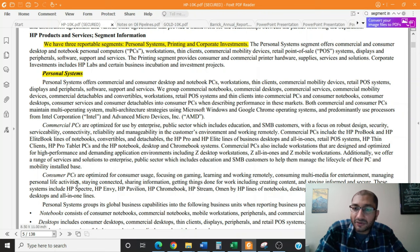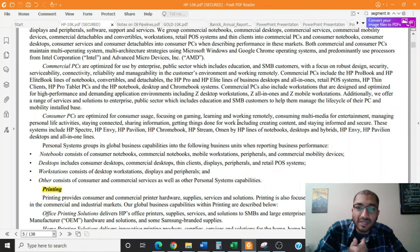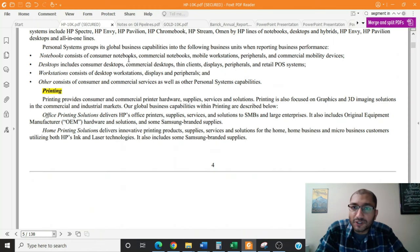Consumer PCs, on the other hand, are optimized for consumer usage, focusing on gaming, learning, and working remotely, consuming multimedia for entertainment, managing personal life activities, staying connected, sharing information, getting things done for work including creating content, staying informed, and secure. Notebooks consist of consumer notebooks, commercial notebooks, mobile workstations, peripherals, and commercial mobility devices. Desktops include consumer desktops, commercial desktops, thin clients, displays, peripherals, and retail point-of-sale systems. Workstations consist of desktop workstations, displays, and peripherals, and others consist of consumer and commercial services as well as other personal systems capabilities.